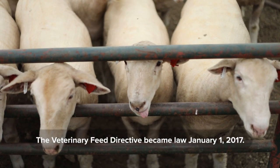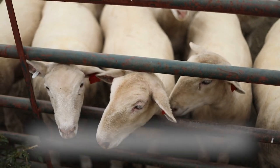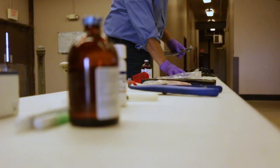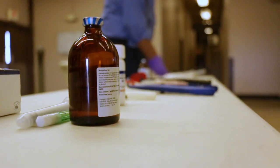The Veterinary Feed Directive is new legislation that became law on January 1st, 2017. It was created to help regulate the use of medically important antibiotics in animal feed. Medically important antibiotics include those which are used in both humans and animals. VFDs apply to all animal farms regardless of species or the size of an operation.